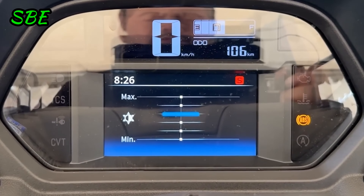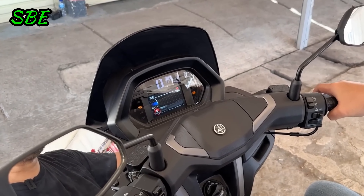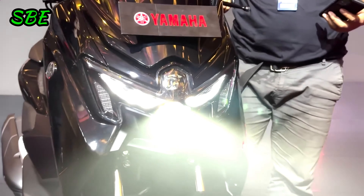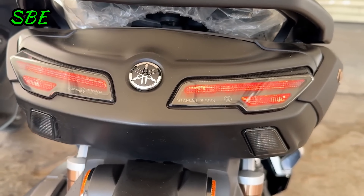The turbo versions also include a color TFT display, which not only offers an advanced visual experience, but also includes GPS navigation compatible with the Garmin Street app. This design is not only aesthetically appealing, but also enhances functionality and safety while riding.